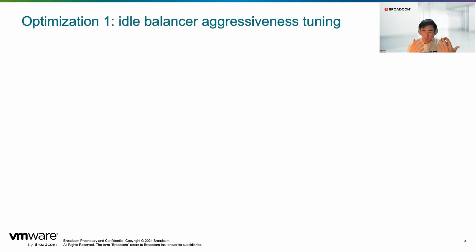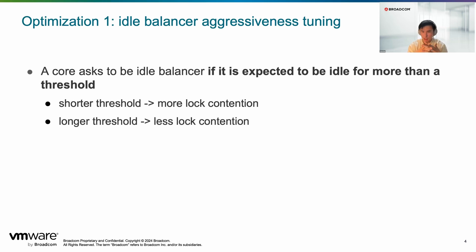The first optimization is retuning the aggressiveness of the idle balancer. In order for a core to become an idle balancer and grab the lock, it needs to be an idle core. But you don't want just any idle core to try to become an idle balancer — if it's only going to be idle for a very short period, it'll do work and come right back. If it's going to be idle for much longer, it makes sense to become the idle balancer. So we need a threshold to determine whether a core should become an idle balancer.